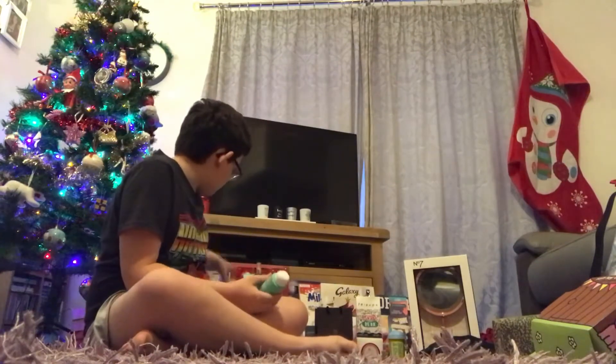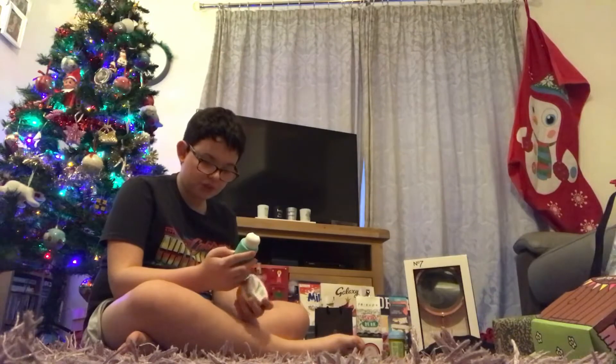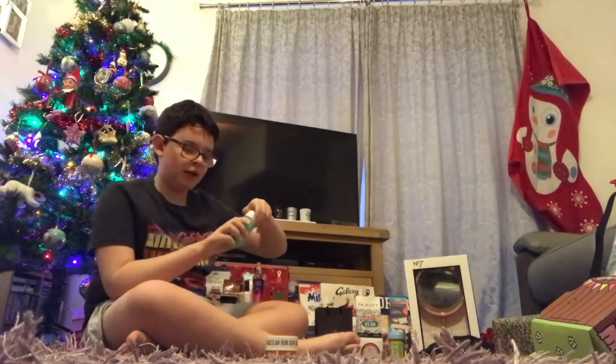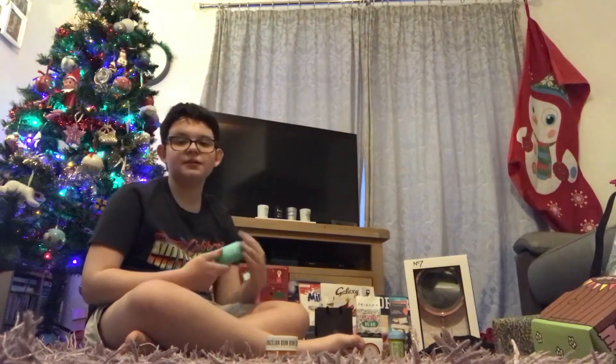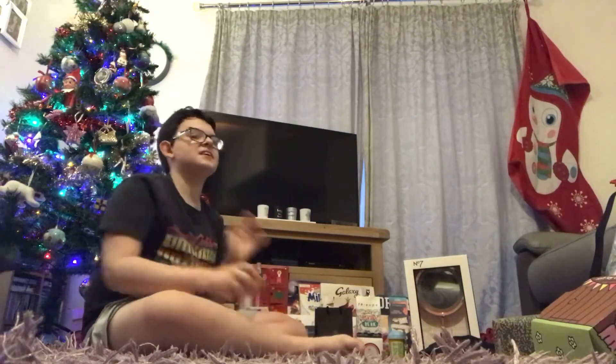Then I've got some Sol de Janeiro bits. I've got the Coco Cabana Moisturizing Body Cream Cleanser, which is 90ml. Even though it's got a seal on it, you can smell it — it smells really tropical. I can brilliantly smell the coconut in there. Oh my God, it smells so good. Sol de Janeiro scents are just incredible.